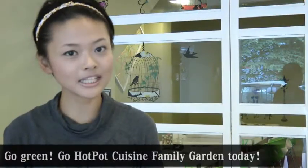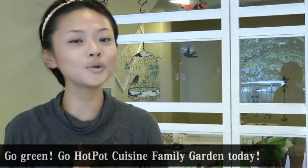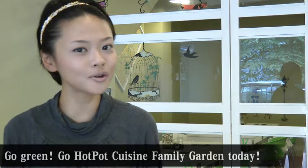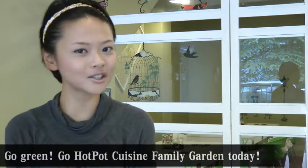This is the perfect place for you and your loved ones to have a gathering in a garden-themed restaurant, and I assure you that you will not waste your food here. So Wibayers, why don't we start to go green at Hot Pot Cuisine Family Gardens? Plus, you can also get a 500 cash voucher for your next visit. So Wibayers, what are you waiting for? Because every second matters.